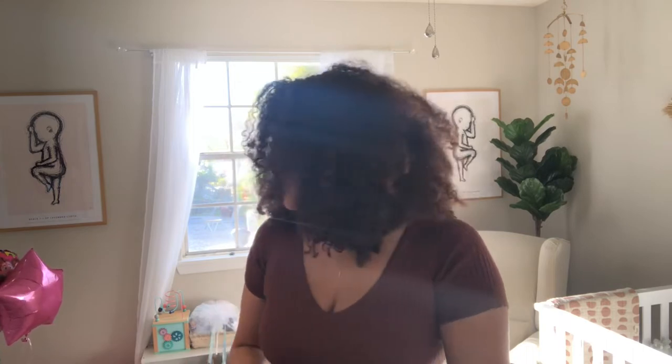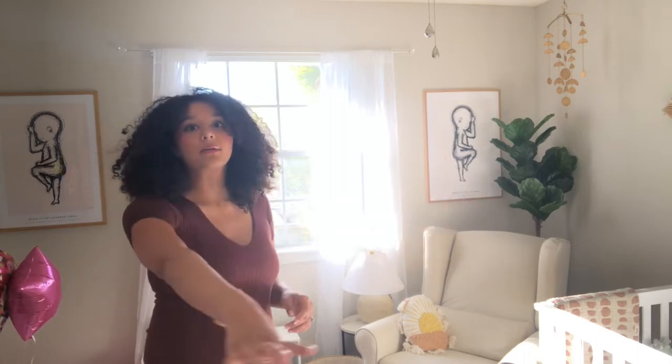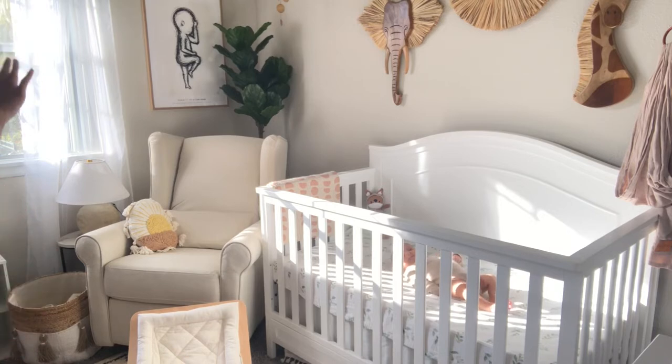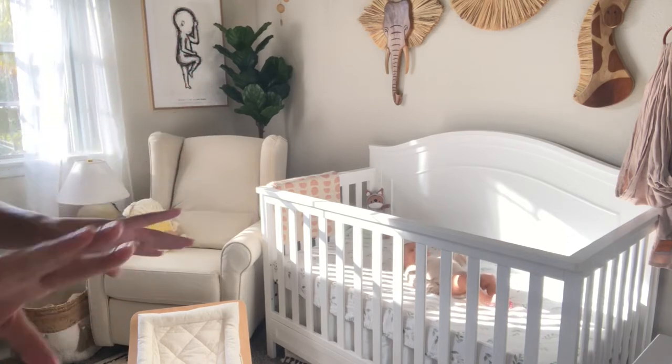When you first walk into the room, the door is right in front of me and the changing area is on this side. I also have Lavender's area here — her side is not quite finished yet, so I'm not going to show that. From the door you can see the window, nursing chair, the crib, and then the changing table over here.